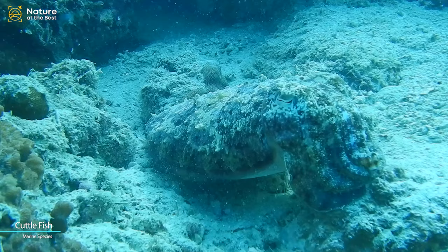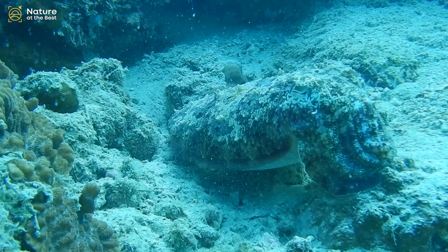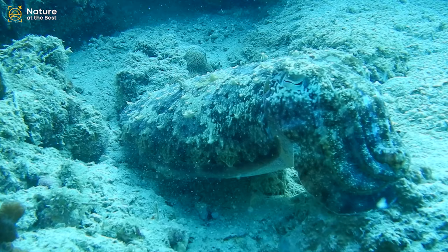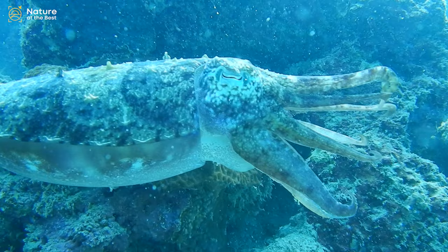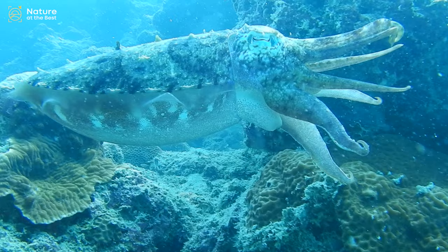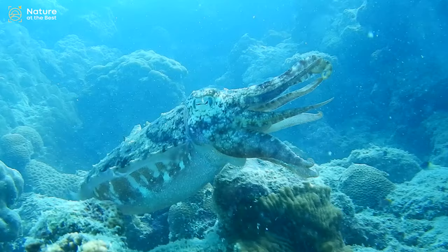Cuttlefish or cuttles are marine molluscs of the order Sepiida. They belong to the class Cephalopoda, which also includes squid, octopuses, and nautiluses. Cuttlefish have a unique internal shell, the cuttlebone, which is used for control of buoyancy. Cuttlefish have large W-shaped pupils, eight arms, and two tentacles furnished with denticulated suckers, with which they secure their prey. They generally range in size from 15 to 25 cm.